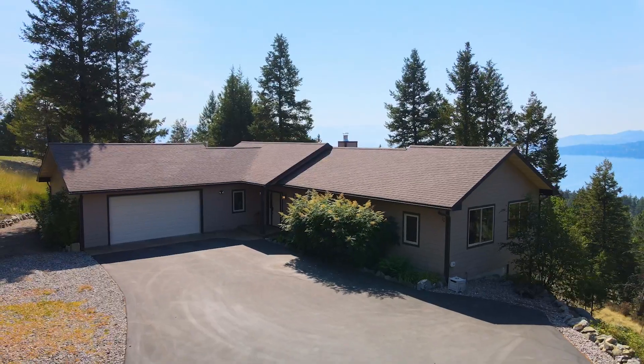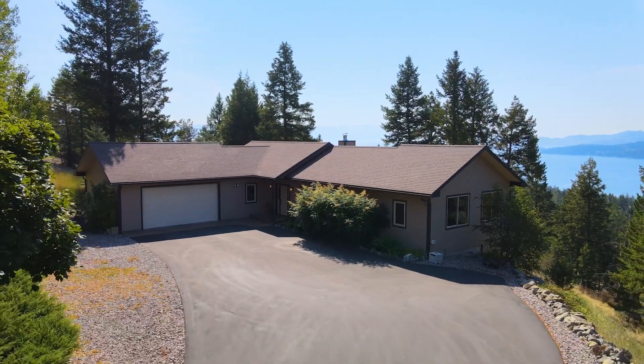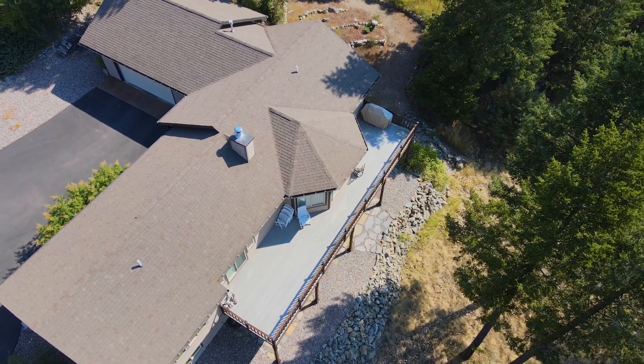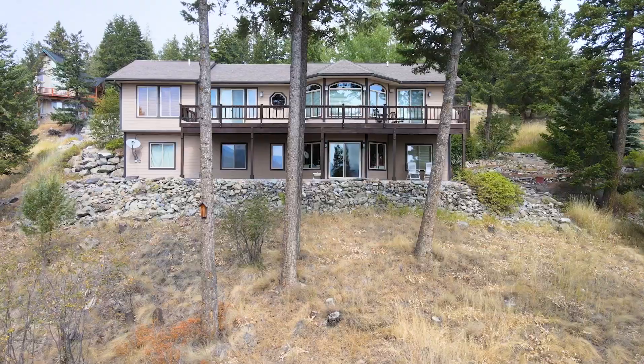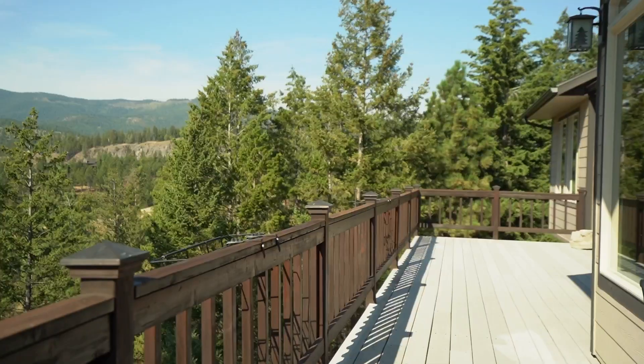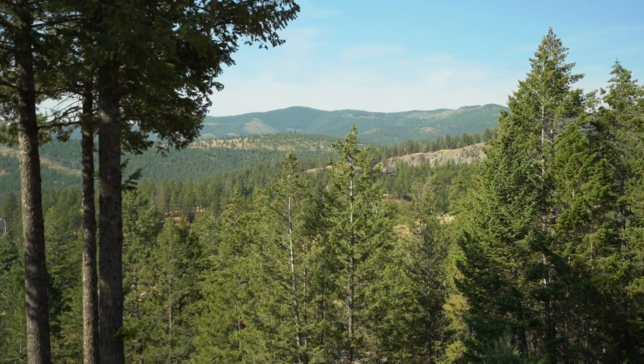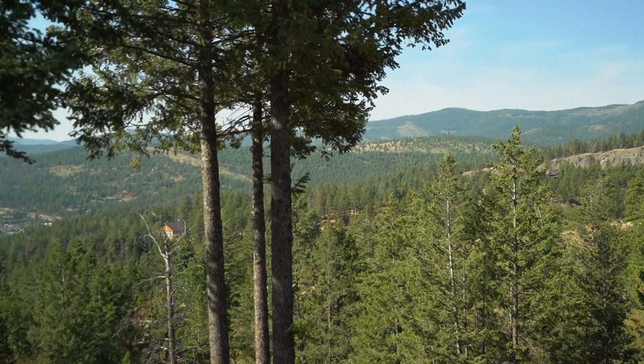Now that you've toured the inside of this home, let's step outside and enjoy this dual-level entertainment space. Just above, you will be wowed by this massive entertainment deck, which includes a Jenn Air BBQ. Spend your summers cooking outdoors while watching sailboats dance across Flathead Lake.